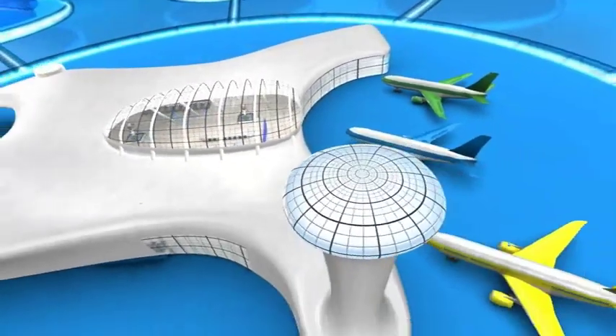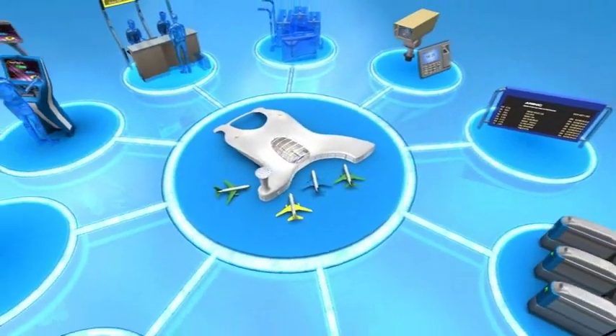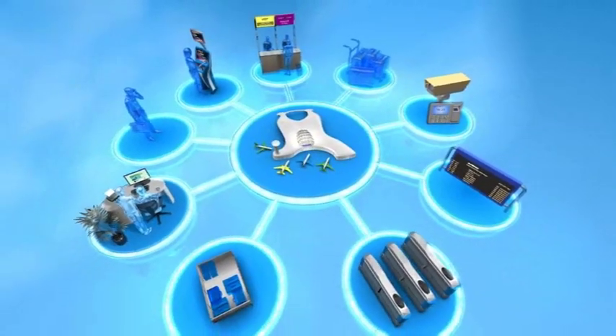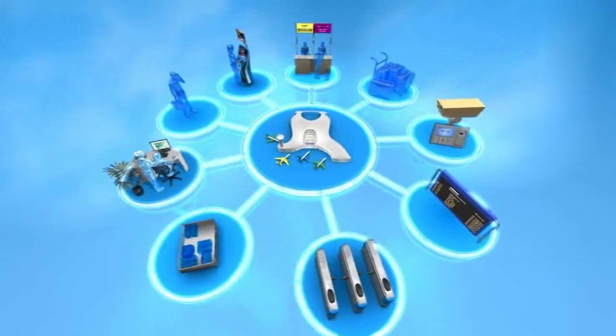through technical operations, baggage handling, and core system integration. It provides a solid IT backbone to introduce new services, tighten security and help increase airline and airport profitability.